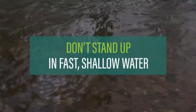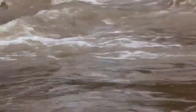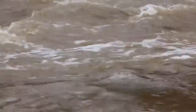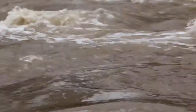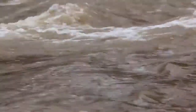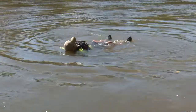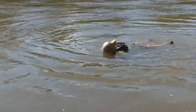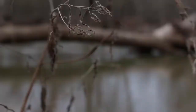River bottoms can be especially dangerous. Do not stand up in current. You could step into a crevice or crack between rocks or get tangled in roots, tree branches, or other sunken debris. Moving water has tremendous force and can prevent you from working yourself free, or even push you over and hold you underwater. If you do capsize, don't stand up. Swim on your back with your feet pointing downstream until you've reached shore or until the water is knee deep or less and you are out of the faster current.